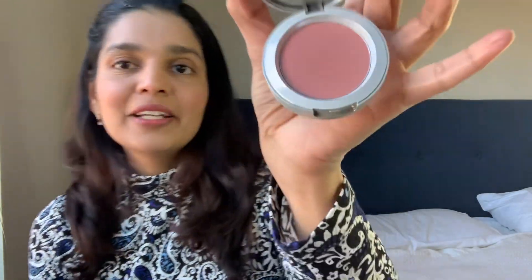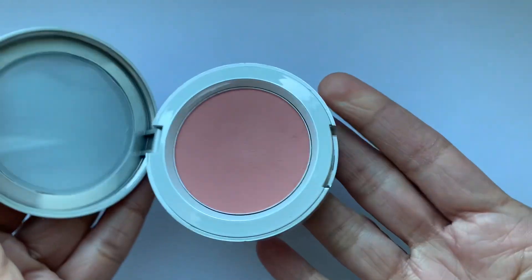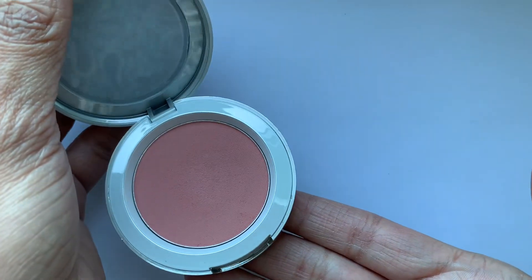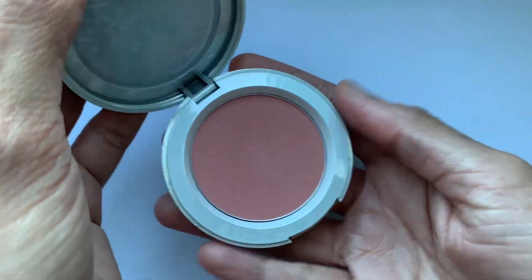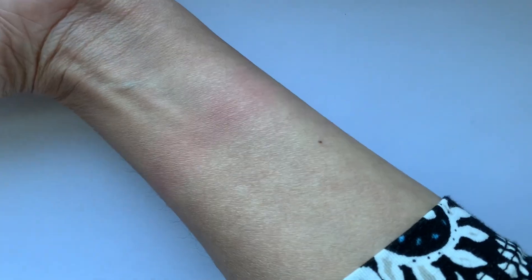I have this in the shade called Fig Dive, and looking at it in the pan right now it looks very boring — like a very neutral, nothing-exciting dusty pink blush. That's how I felt when I first opened it. But on the face it looks really beautiful. It's a very neutral-looking blush that goes with anything and everything, so it's that everyday blush you can just throw on your face without overthinking whether it clashes with anything else going on.